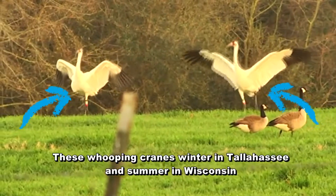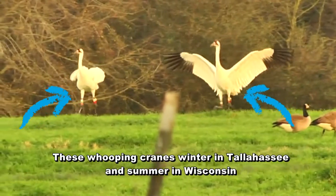Like this pair of whooping cranes — they have special color bands on their legs so scientists can tell them apart.